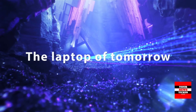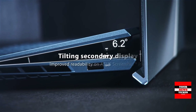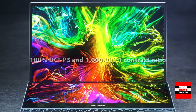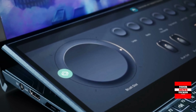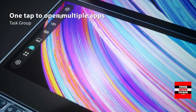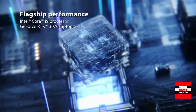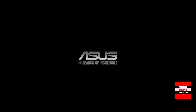The ASUS ZenBook Pro Duo 15 is a unique model featuring two OLED touchscreens: a main 15.6-inch 4K display and an auxiliary 14-inch display located above the keyboard. On the second display you can place the toolbar of a graphical editor, leaving the full main screen for your project. It is powered by an 8-core i7-10870H processor up to 5GHz, 16GB of RAM, a 512GB SSD, and a GeForce RTX 3070 with 8GB of video memory.